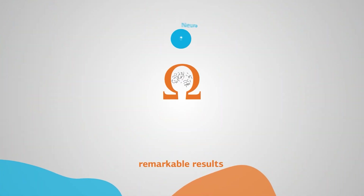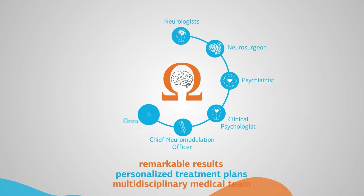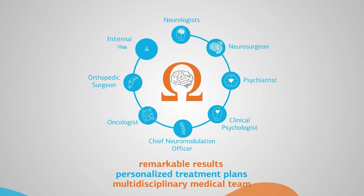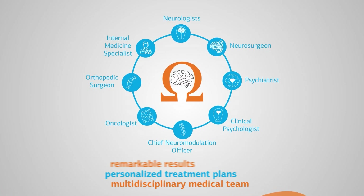We are achieving remarkable results through personalized treatment plans tailored by our multi-disciplinary, highly trained medical team. It's not just science — it's a lifeline for those suffering.